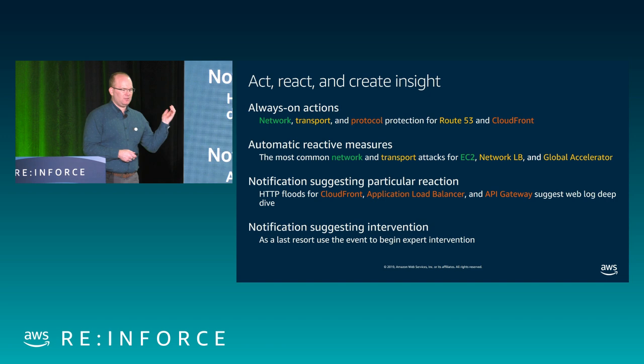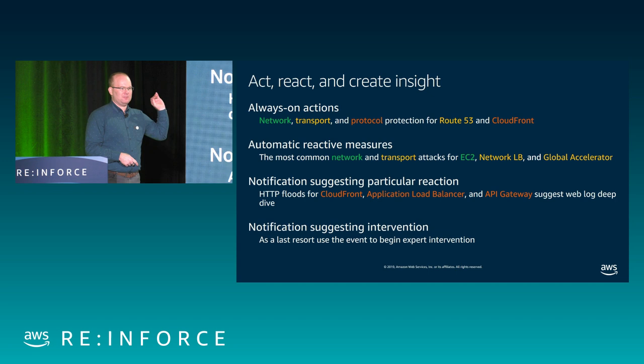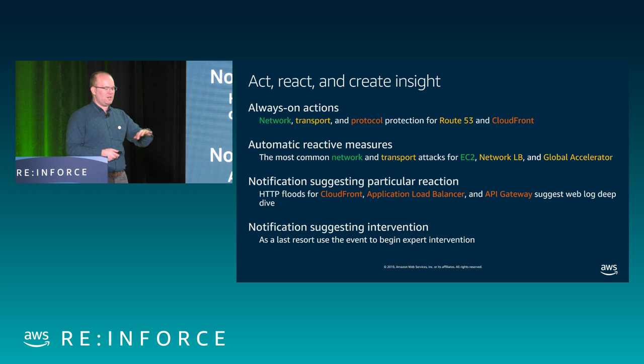For Route 53 and CloudFront, we have some always-on protections. With 169 edge locations around the world, Route 53 has an amazing SLA guarantee of 100% and CloudFront 99.9%. To guarantee that availability, we constantly validate protocol — making sure TCP connections are not left half open, no invalid HTTP requests, no invalid DNS requests. Just taking advantage of these two services will get you these protections. In regions where we don't always have scrubbers inline, we'll take reactive action — putting that scrubber in place and upgrading connection tracking and network protection automatically.